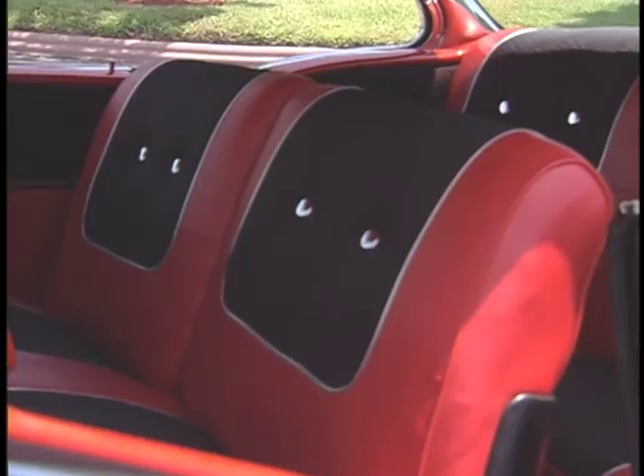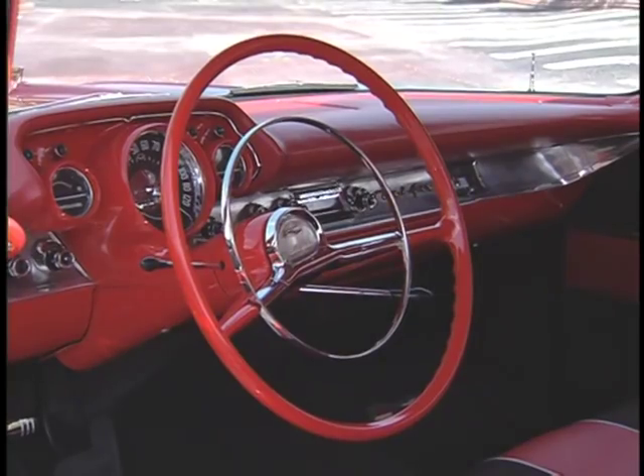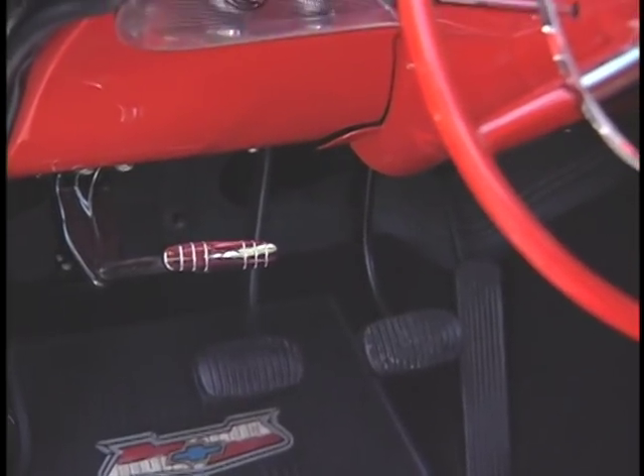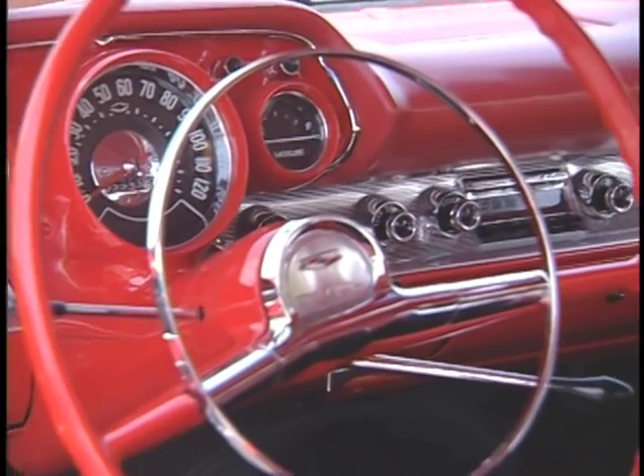Interiors were even more luxurious this year, especially in the Bel Air models. The dash was redesigned, clustering the gauges in front of the driver in a cockpit layout. No fewer than 57 luxury and performance options were listed on Chevy's order form.